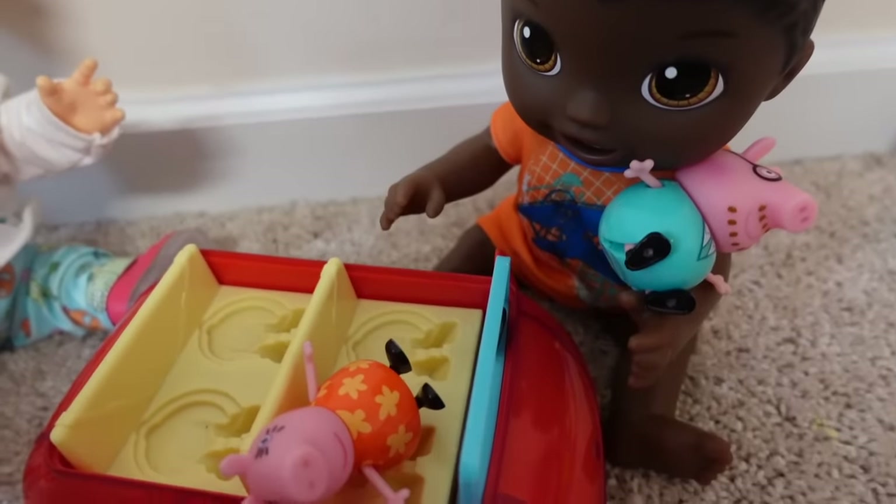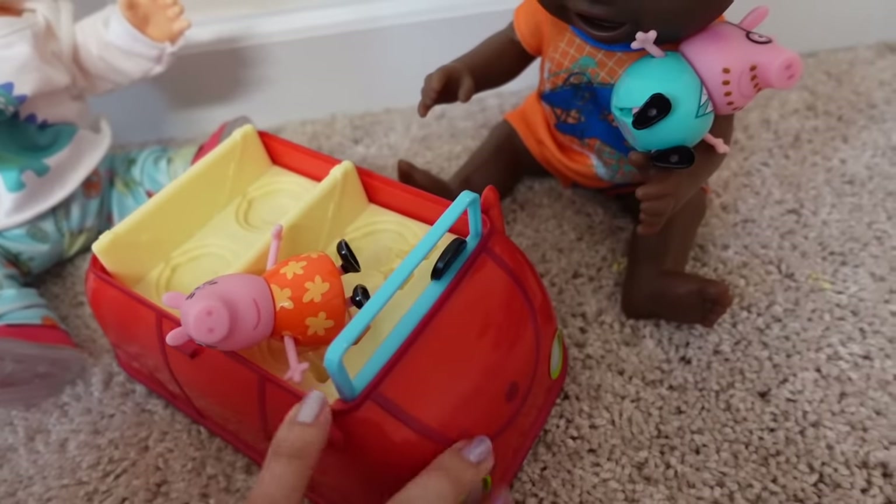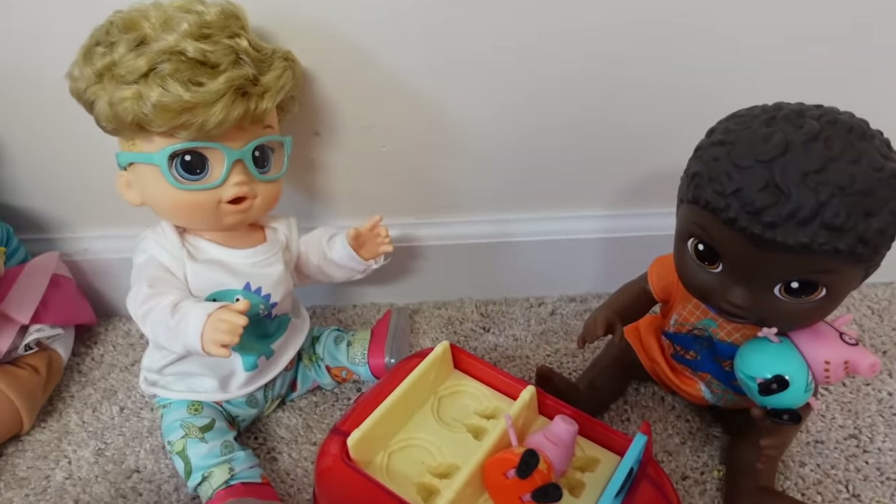So here is Baby Max and James. They are playing with this new Peppa Pig toy — this little Peppa Pig car. They love this toy. They've been playing with it all morning.